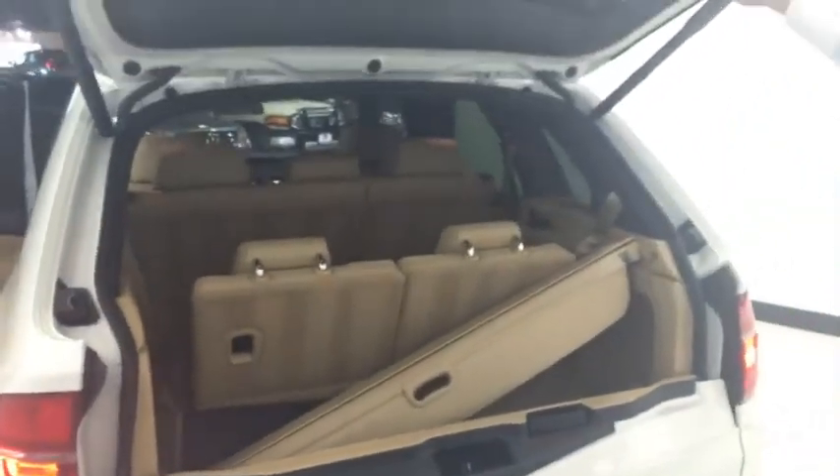It's got the shades in the back so you can protect your children sitting back here. And also, it does have a third row seat, which is a rare option on this vehicle. It does have the automatic trunk closer.